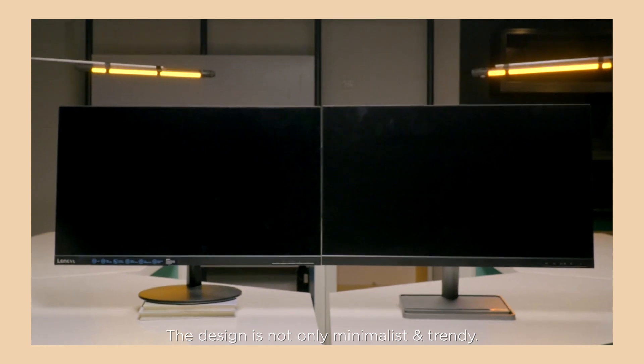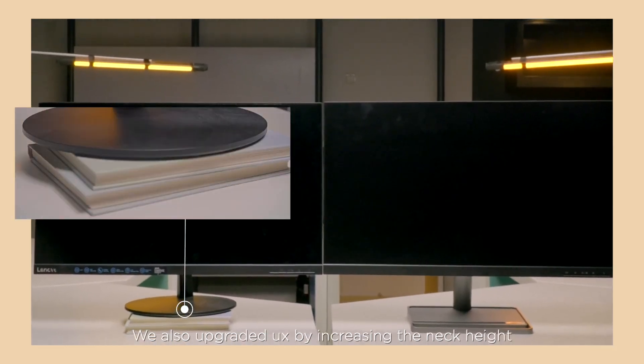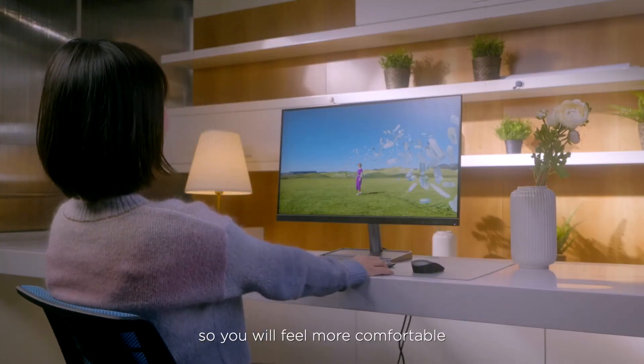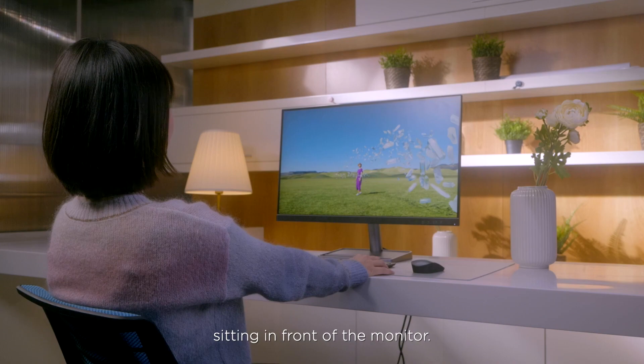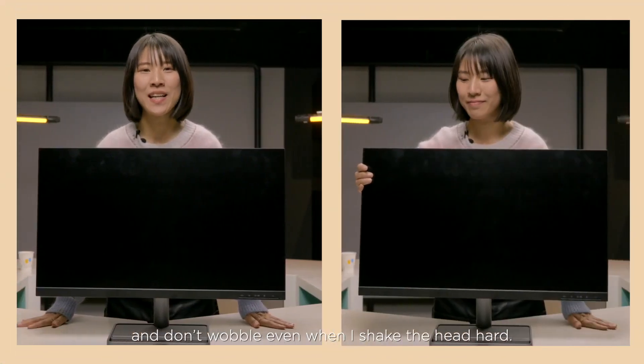The design is not only minimalist and trendy. We also upgraded the user experience by increasing the neck height so you feel more comfortable sitting in front of the monitor. The L-Series is very sturdy and doesn't wobble even when I shake the head hard.